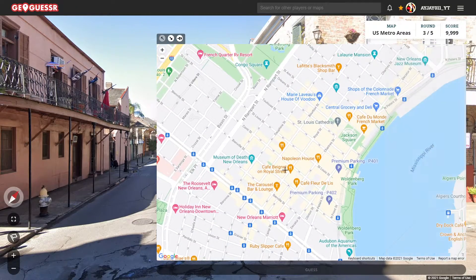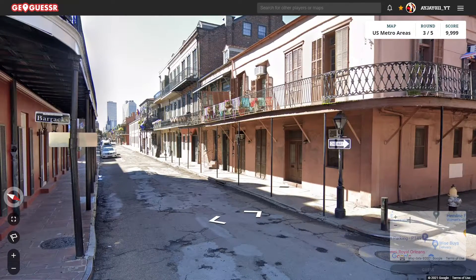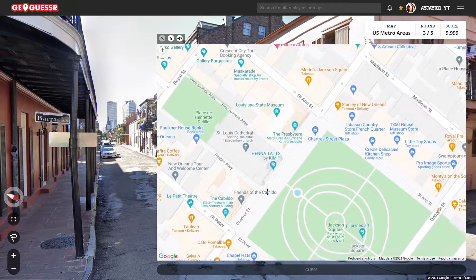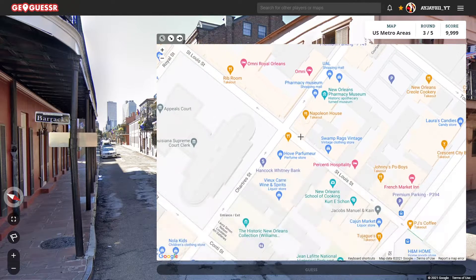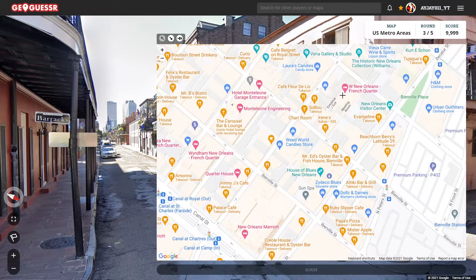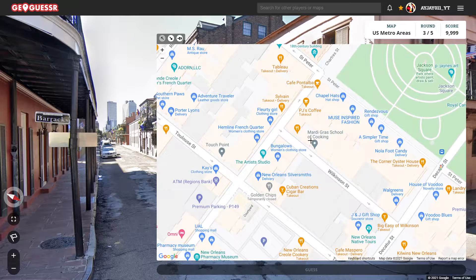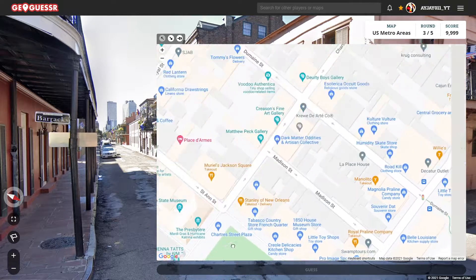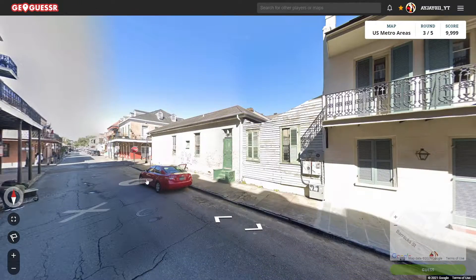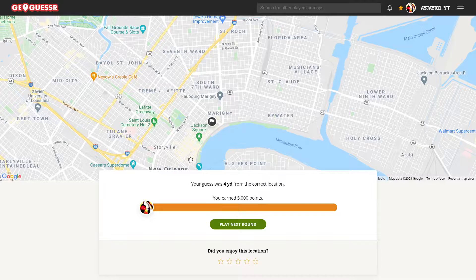Alright, let's see. There's Charters, and the other one was Barracks, that's right. Where would that be at? We got Wilkinson, St. Louis, Iberville. Okay, so it ends there — I probably missed it. Is it on this side? There it is. Looks like we're at the second house here. Four yards away, right near New Orleans.